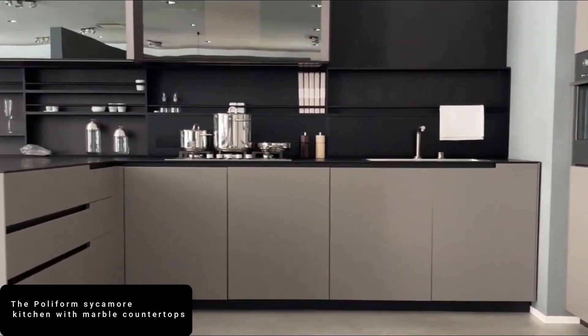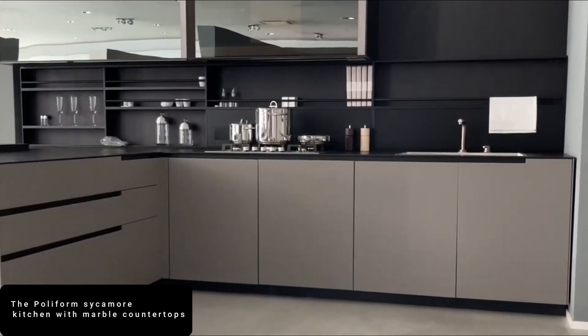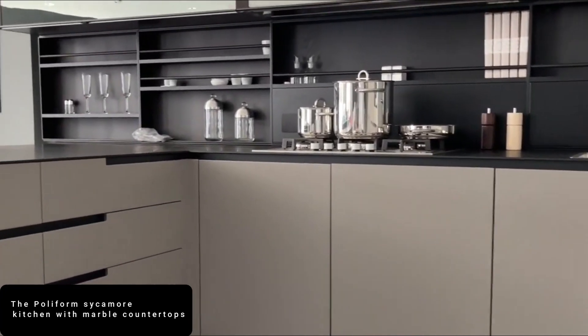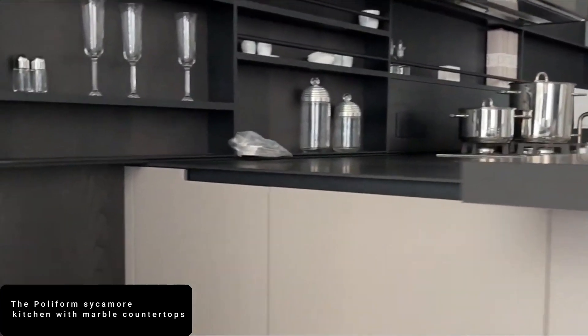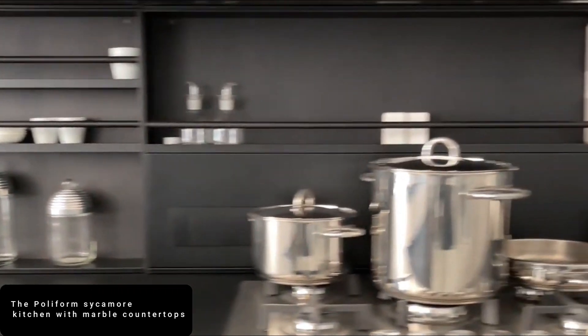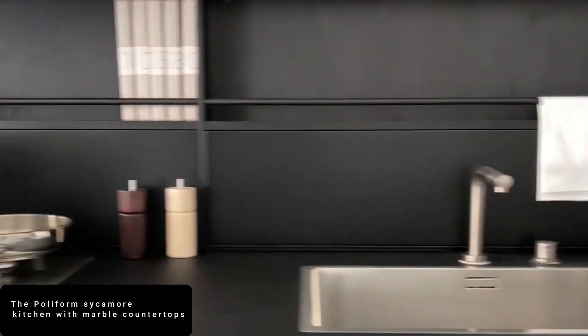This certainly is like heaven on earth — if you call it paradise, you won't be far from it. This custom-built modern kitchen is part of an 8,500-square-foot penthouse suite at the top of the South Tower at the Time Warner Center.